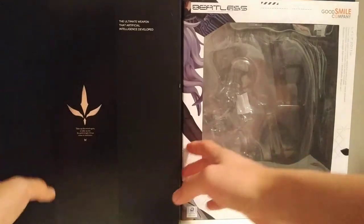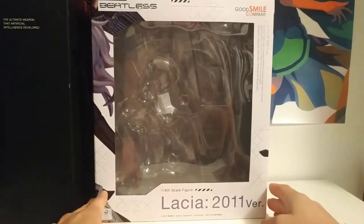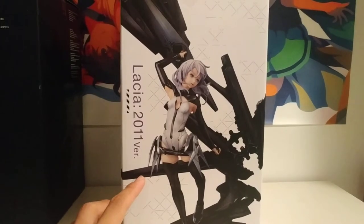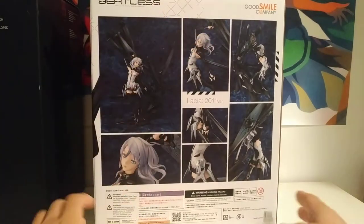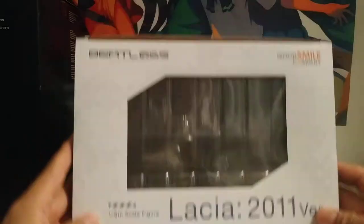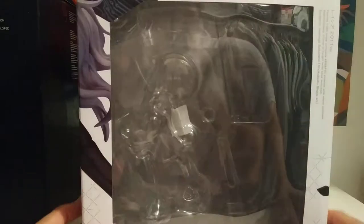Let's take a look at the 2019 box. It's actually really clean and well done — styled in the theme of the anime, with that kind of blue pattern. It's very simple; it shows off the features of the figure. From the top it just says Lacia 2011 and it's a 1/8 scale figure.